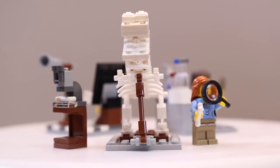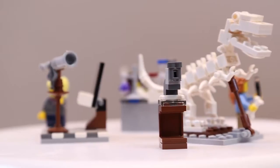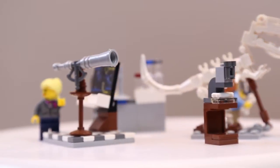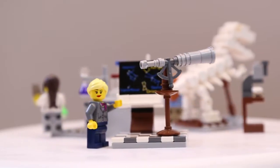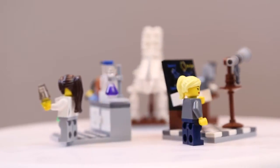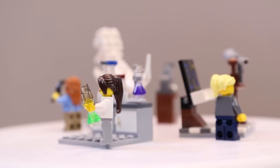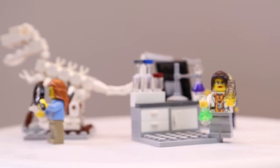The Lego Ideas set 21110, the Research Institute, is really really cool. Three little vignettes — a chemist, a paleontologist, and an astronomer — and they've all got sciency things to science. This set obviously was very quick to put together. I mean, there are only 165 pieces, so it really shouldn't have taken that long anyway.